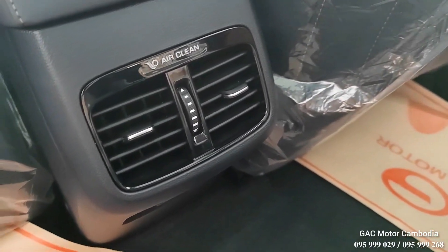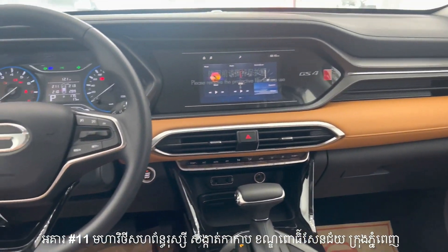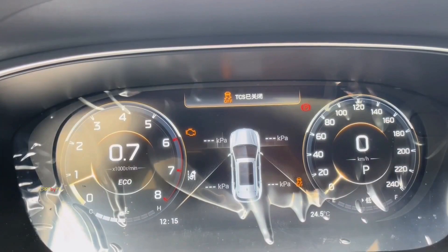Rest assured, this vehicle has received a 5-star safety rating, with features like dual front airbags, ABS, ESP, and an electronic parking brake (EPB) with auto hold.